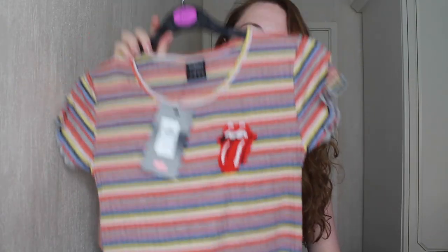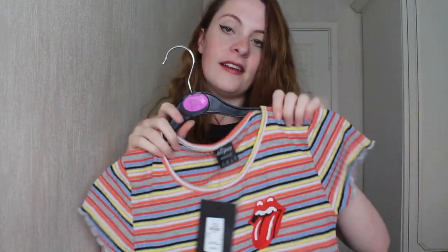This next top is a stripy top with a lettuce hem - like when it frills at the bottom and on the sleeves. It was £8.00 and I bought it in a size 6 because it looked quite big. I think it's £8.00 because it's got the Rolling Stones logo on, which I don't mind because I like the Rolling Stones. But I've got another top that's literally the exact same style for £5.00. This is the top on and I prefer this one to the pink one - I just like the colours better, which is weird because I really like pink clothing. It's annoying that this one is £3.00 more expensive because of the Rolling Stones logo. I'll probably keep this one and take the pink one back because I don't need two of the same t-shirts.